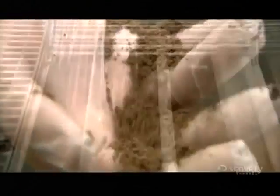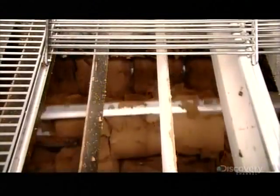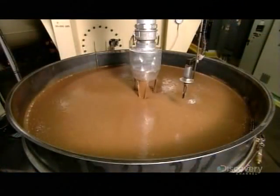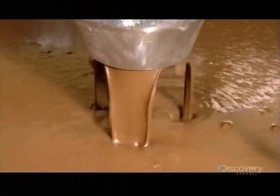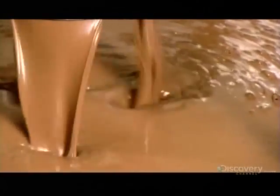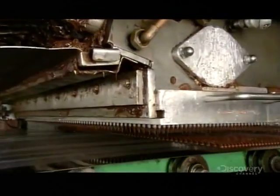But now it needs to be re-liquified, so the next stop is a machine called a conch. The friction and heat once again activate the cocoa butter, returning the powder to a liquid state. At this point, they add more cocoa butter — enough to reduce the viscosity to the exact thickness they need: just a bit, for example, if they're making chocolate chips, or much more if they're making a thin chocolate coating.